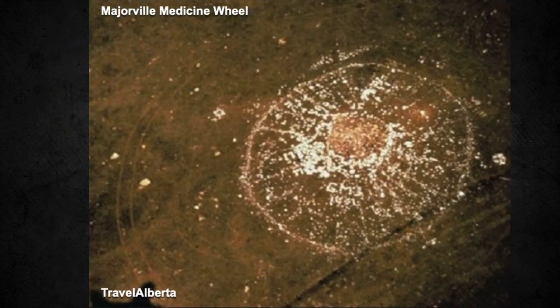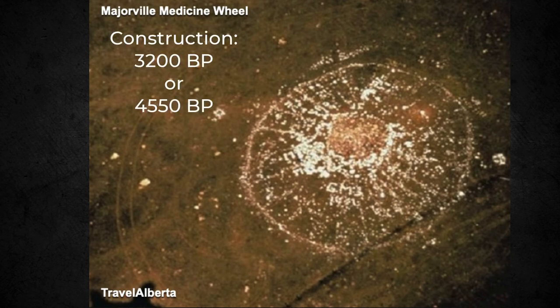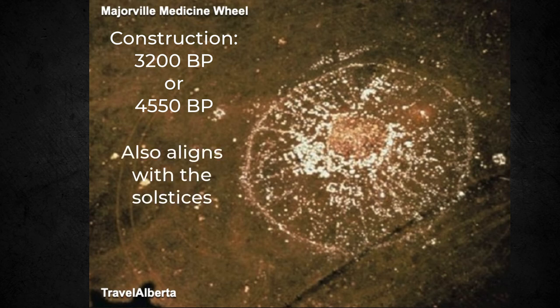The grandfather of medicine wheels, known as the Majorville Wheel, constructed similarly to the Bighorn Wheel, provided artifacts that put its construction at about 4,550 BP — before present. Deborah Scherer provides this estimate, but also writes that other estimates place construction later, at about 3,200 BP. This wheel, laid out before Stonehenge in Britain, enables alignment with the sun at the summer and winter solstices.